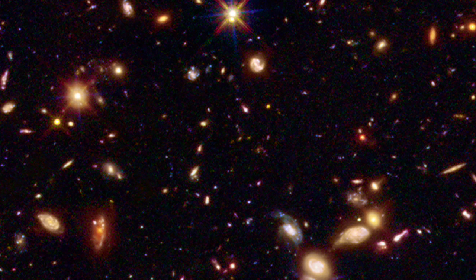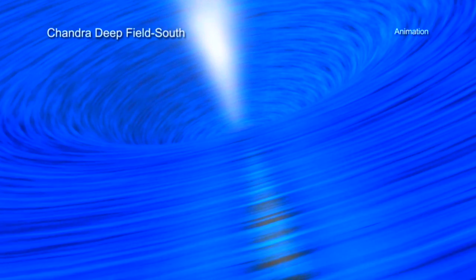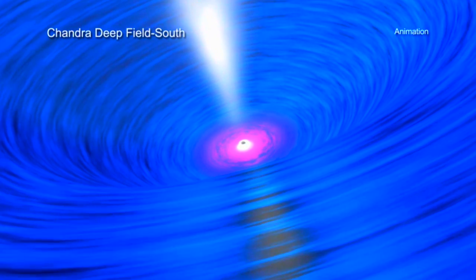Moving on to active galactic nuclei — as we toggle optical and infrared with x-ray brightness in blue, note that this study found the galactic centers to be outgrowing their galaxies. While many would prefer a more electrical take on black hole physics, and many don't even like the name black hole, as active galactic nuclei are concerned, it's not the best description.